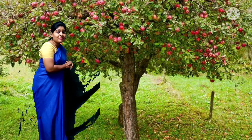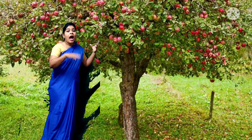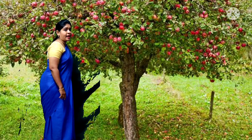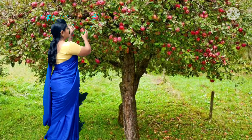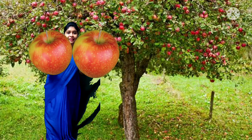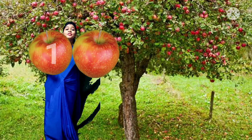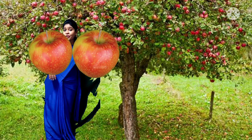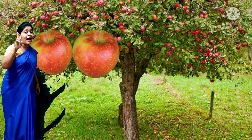See the apple tree. Now I am going to pluck 2 apples. I got 2 apples — 1, 2. I have got 2 apples.